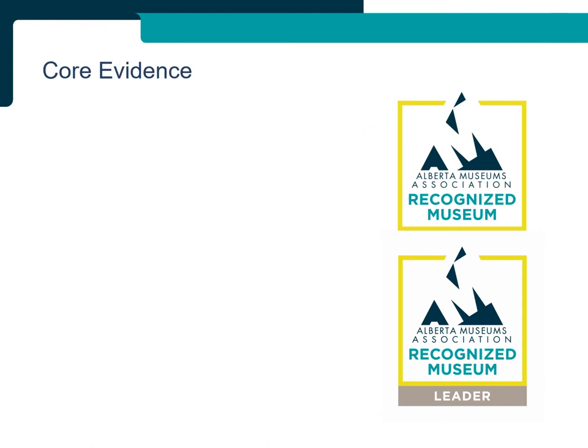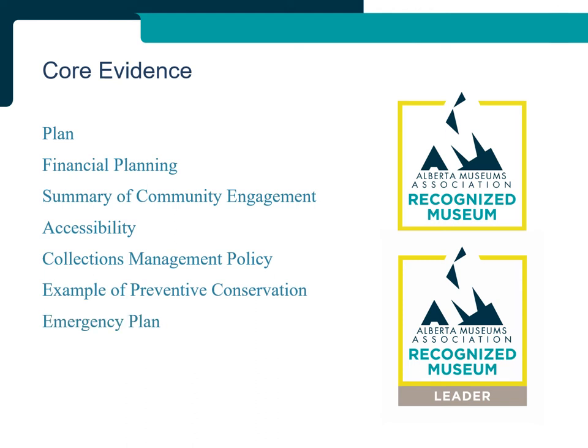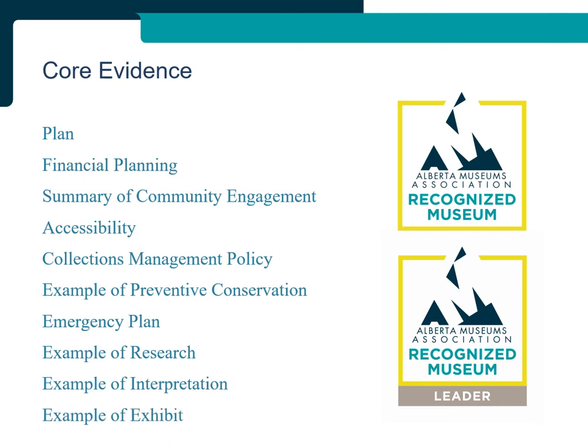All participants in RMP are required to submit ten pieces of core evidence. The evidence required and the minimum requirements and standards for each piece are the same for the application, reapplication, and reapplication with Leader Application. The ten pieces of core evidence are: Plan, Financial Planning, Summary of Community Engagement, Accessibility, Collections Management Policy, Example of Preventive Conservation, Emergency Plan, Example of Research, Example of Interpretation, and Example of Exhibits. Reapplications consist only of the ten pieces of core evidence, while Applications also include five pieces of additional evidence, and reapplications with Leader Applications also include eight pieces of additional evidence.